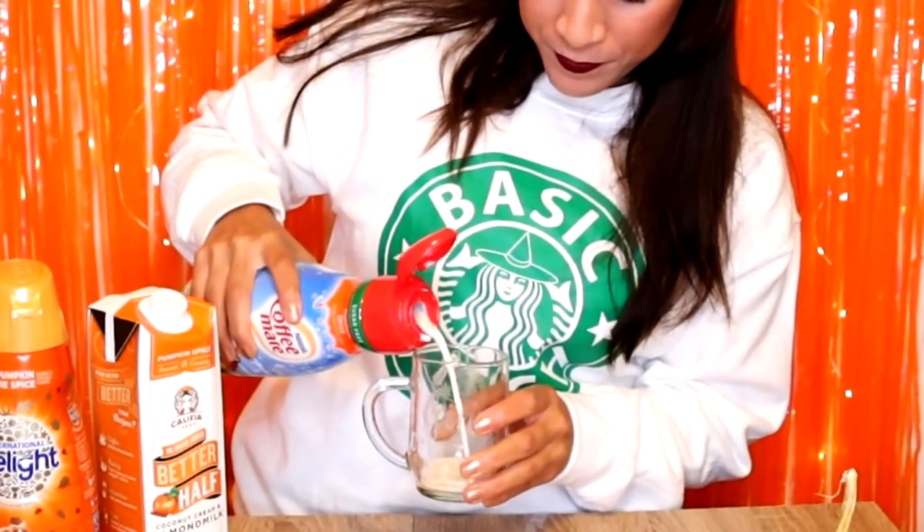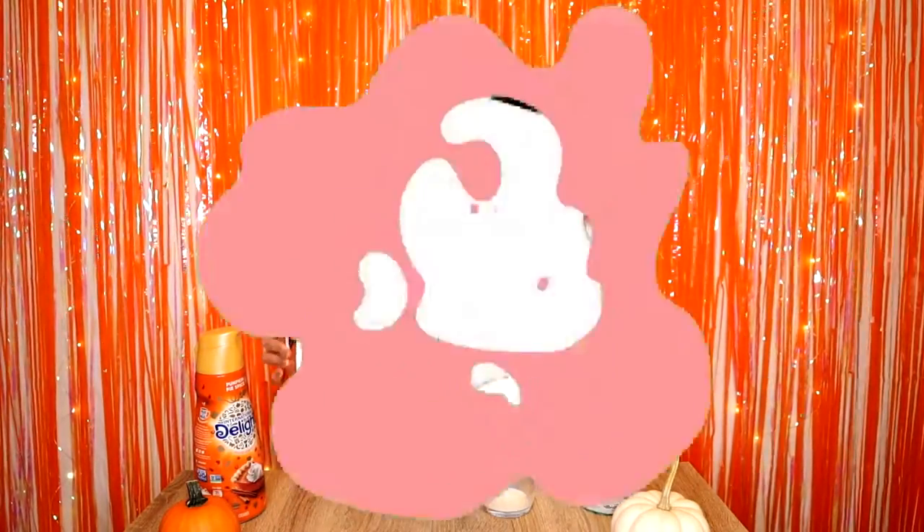Third creamer — the sugar-free pumpkin spice Coffee Mate. It's white just like the International Delight one. Smells good. Oh my God, it's not good. Moving on. So if you want a vegan or gluten-free vegan option, definitely go with the Califia Farms. If you have no dietary needs, I would definitely go with the International Delight — it's a classic. And if you really want the sugar-free one — just don't. The Califia Farms has no sugar and is good.